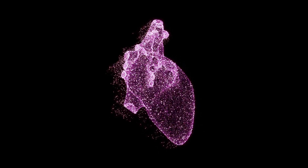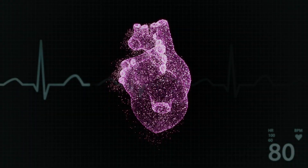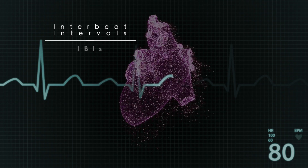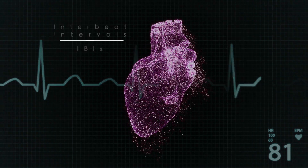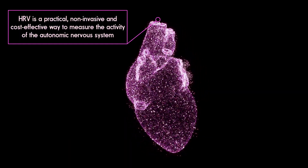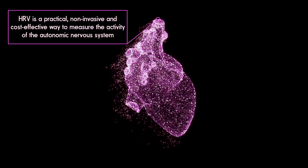Unlike heart rate, which measures the number of times your heart beats per minute, heart rate variability, or HRV, focuses on the variation in time intervals between consecutive heartbeats, which are known as inter-beat intervals, or IBIs. HRV is a practical, non-invasive, and cost-effective way to measure the activity of the autonomic nervous system.